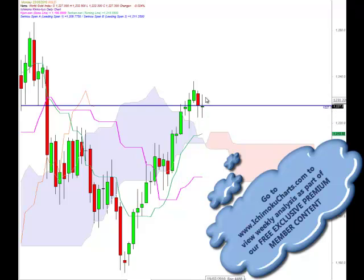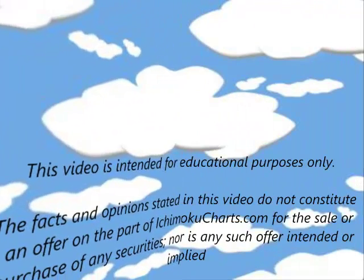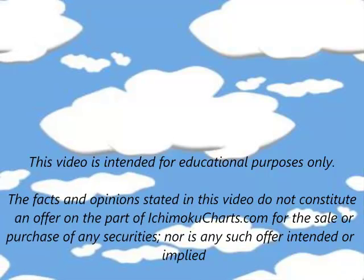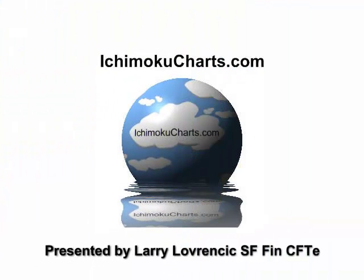There is potential for a change of trend, so we do need to watch the high of the current candle for a potential higher high and higher low over the next few days.